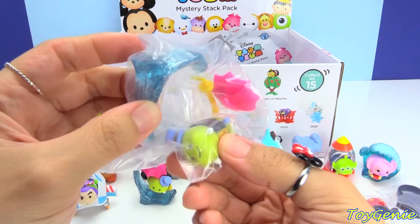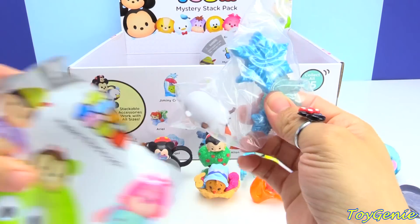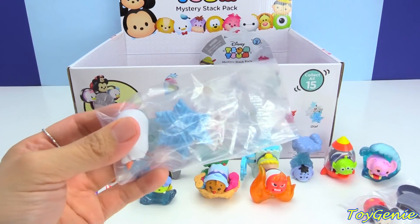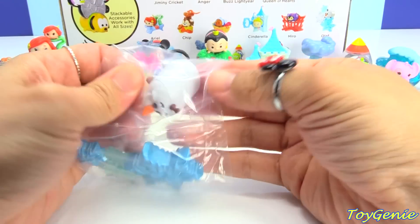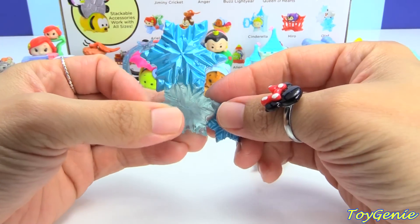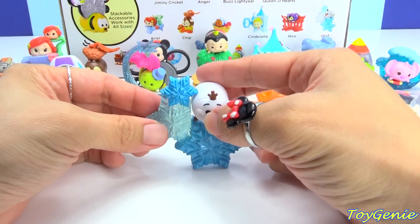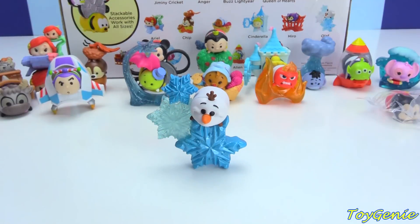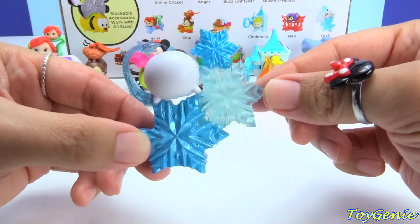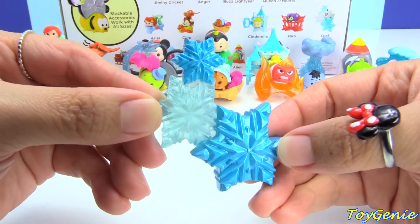Here's a duplicate Jiminy Cricket. And we have Olaf for Rachel Fetzer! Olaf's is a giant snowflake that actually stands. I thought it would totally topple over, but it balances really well. And here is Olaf sitting on top of the snowflake. It's super pretty too.